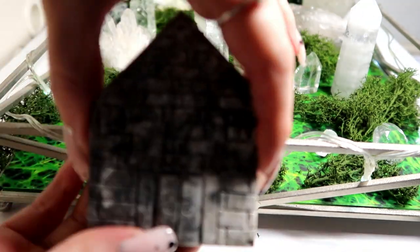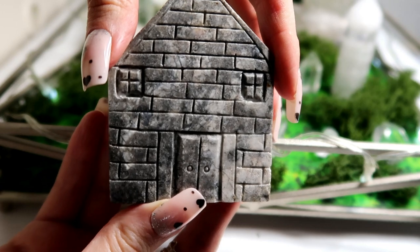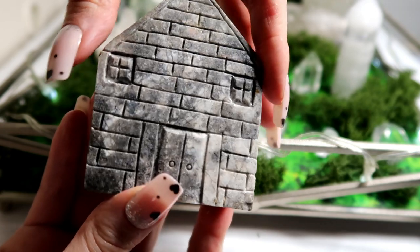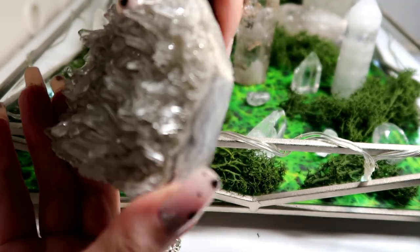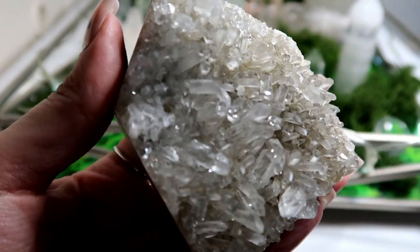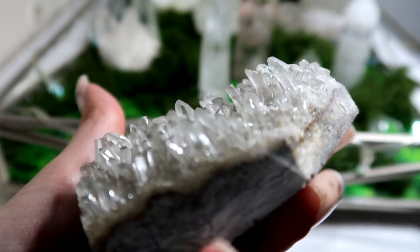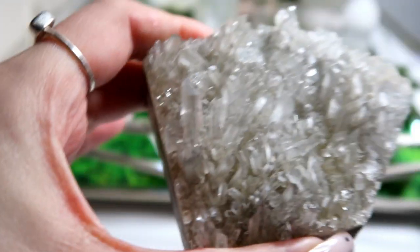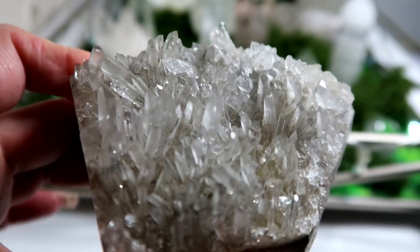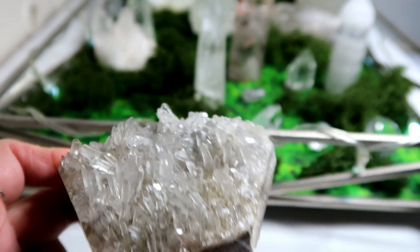I'm going to start with the crystal house that's in the crystal garden. I absolutely love this crystal house — it's so unique. I haven't really seen any crystal houses and it looks like a spooky old house. Then you turn it round and this is where the amazing needle form quartz formations are. How incredible is this?